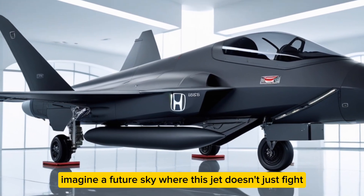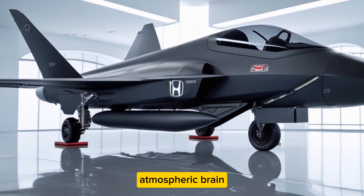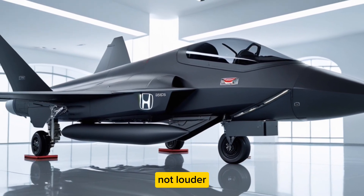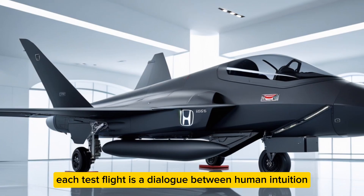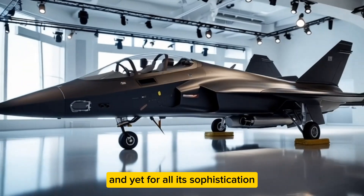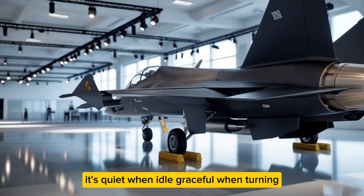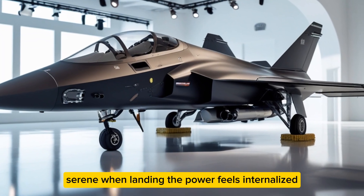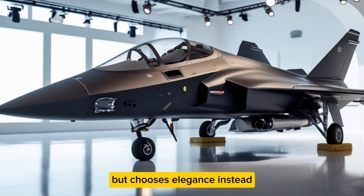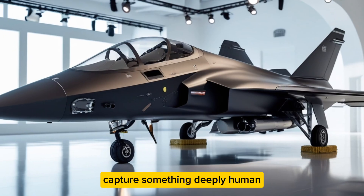Imagine a future sky where this jet doesn't just fight but communicates — where aircraft coordinate like neurons in a vast atmospheric brain. That's Honda's hidden agenda: to make aviation smarter, not louder. Each test flight is a dialogue between human intuition and machine calculation. And yet for all its sophistication, there's a haunting simplicity to it. It's quiet when idle, graceful when turning, serene when landing — the power feels internalized, as if the jet knows it's capable of violence but chooses elegance instead.